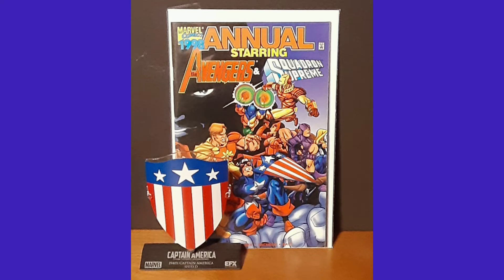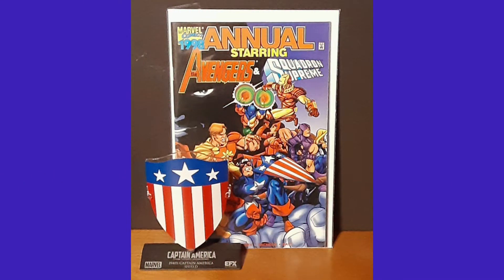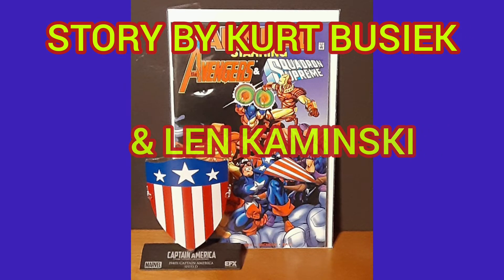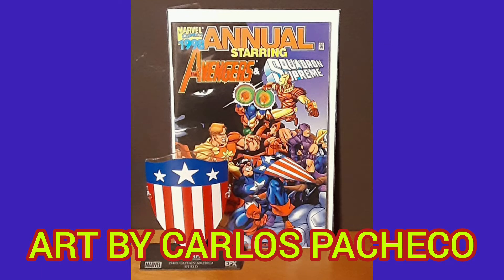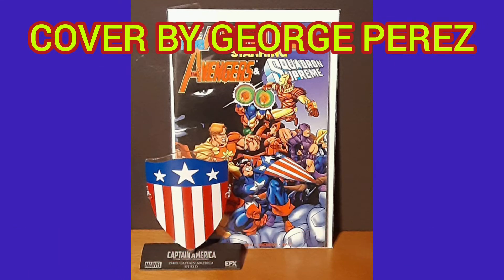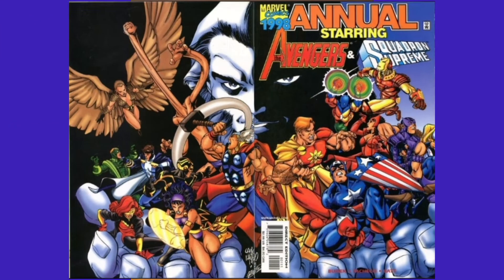I'm sure you can see from the cover alone why I chose to pair these two together. This comic is the 1998 annual Avengers vs. Squadron Supreme No. 1, with a cover date of July 1998. Story by Kurt Buziak and Lynn Kaminsky. Art by Carlos Pacheco. Cover by George Perez and Carlos Pacheco. This is a full wraparound cover.